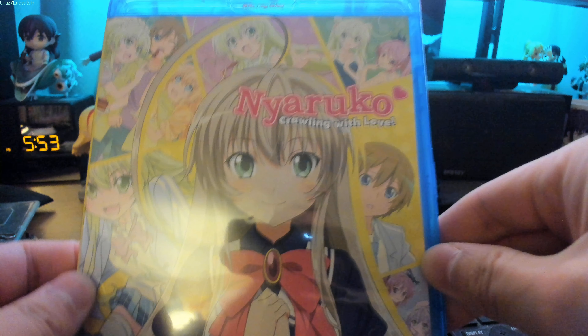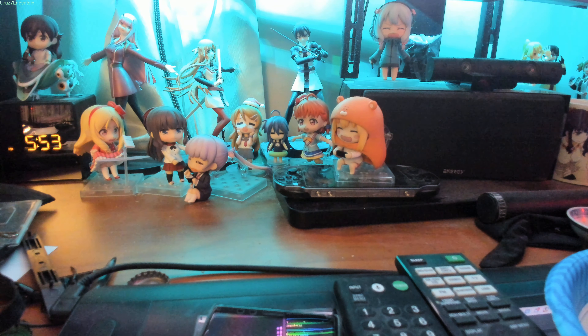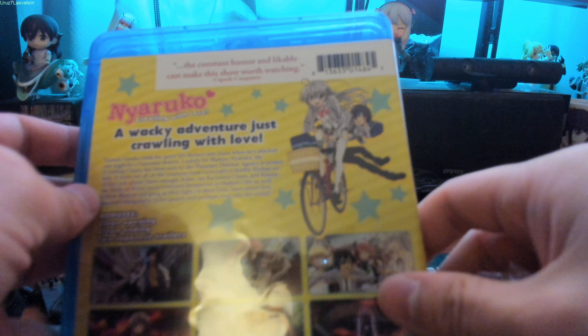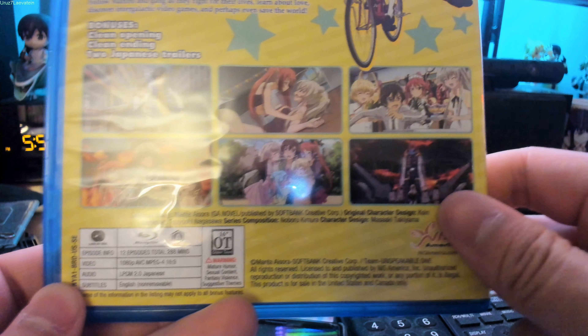As you can see, it's much clearer, no glare. Well, there is probably some glare. Much better. Yeah, it's made by SoftBank.